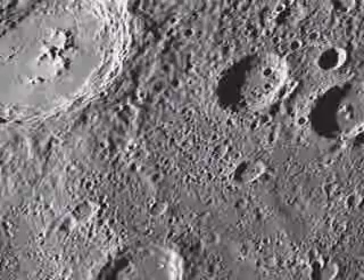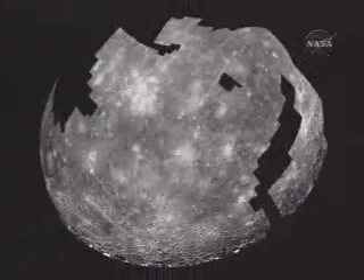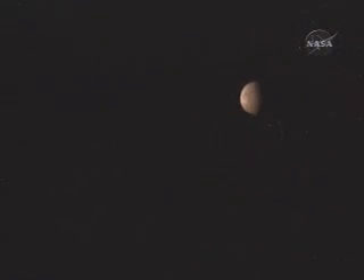Almost three decades have passed since Mariner 10 flew by the planet Mercury on a mission that mapped only 45% of the planet's surface. Discovery's lower-cost Messenger mission will continue the legacy of Mariner 10 with a comprehensive scientific investigation of the solar system's innermost planet.